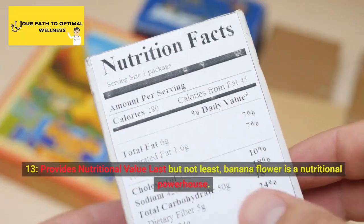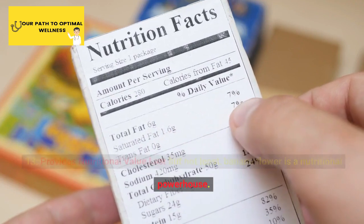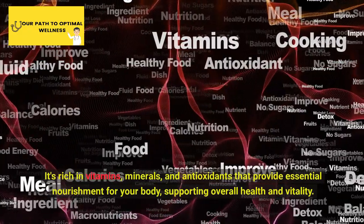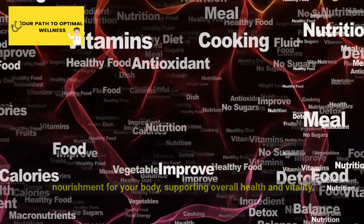13. Provides Nutritional Value. Last but not least, banana flower is a nutritional powerhouse. It's rich in vitamins, minerals, and antioxidants that provide essential nourishment for your body, supporting overall health and vitality.